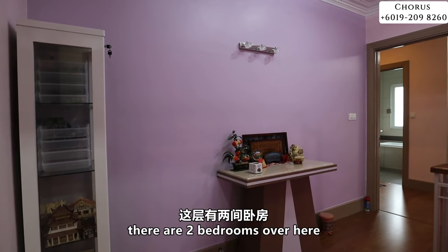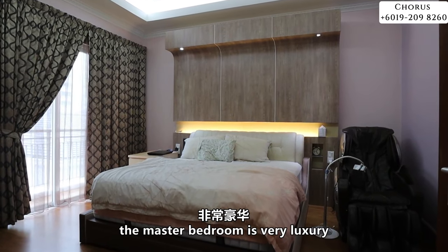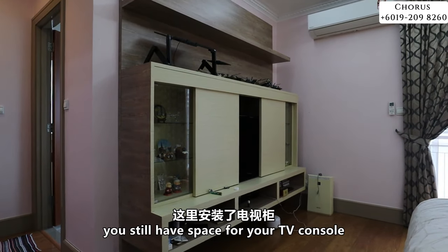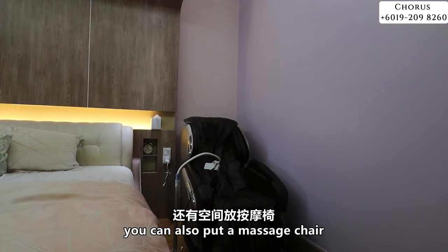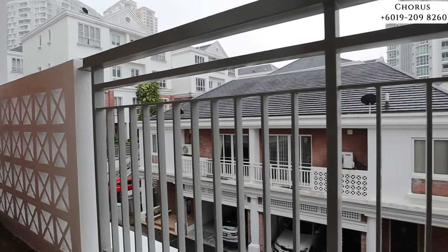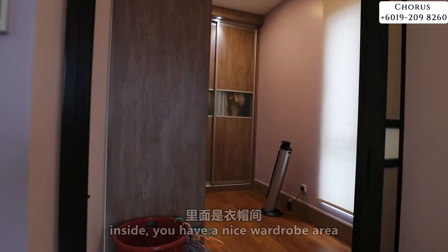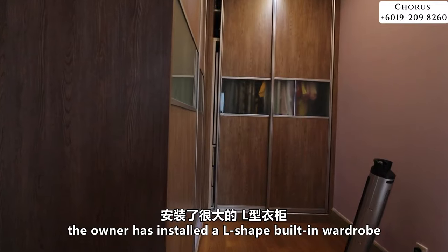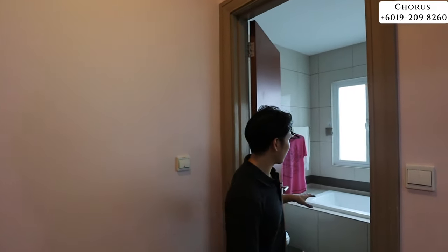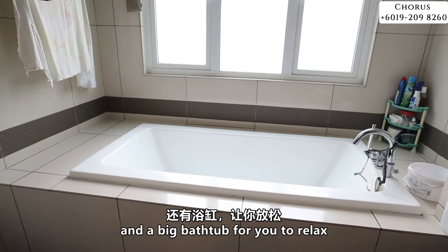On the second floor there are two bedrooms, one of which is the master bedroom. The master bedroom is very luxurious — after putting a very big king size bed, you still have space for a TV console and even a massage chair. You get very good brightness and can go out to your very own private balcony. When you open the sliding door, there is a very nice wardrobe area with an L-shaped built-in wardrobe for a lot of clothes. The master bedroom also has an attached spacious bathroom with a double sink and a very big bathtub to relax in.